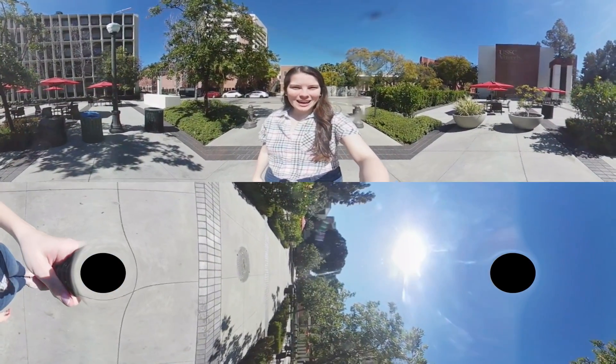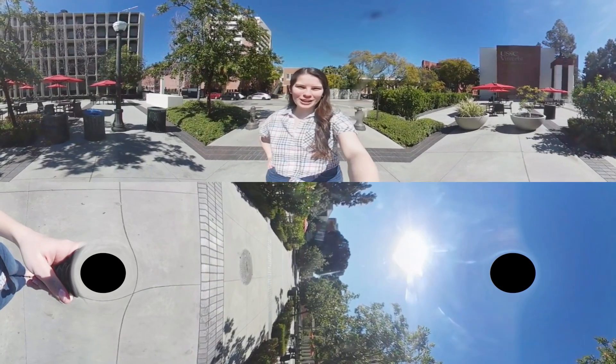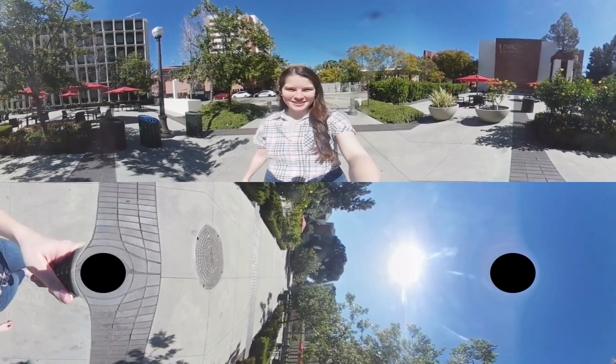Hi everyone, my name is Natalie. I'm a senior from Dallas, Texas, studying computer science and business administration with a minor in dance, and I'm super excited today to show you around the eQuad, which is one of our favorite engineering spots to study.